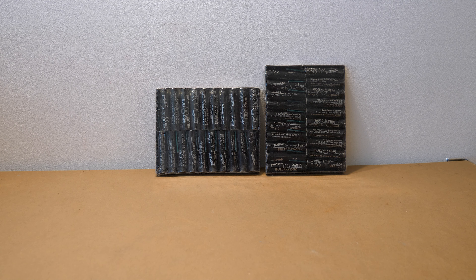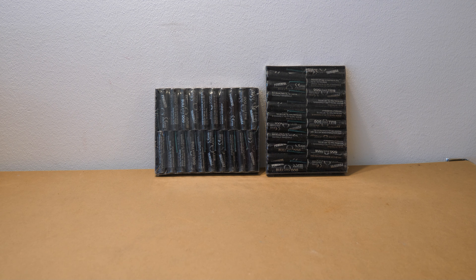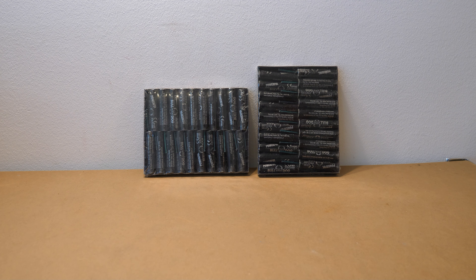Moin, moin liebe YouTube-Zuschauer und herzlich willkommen zu einem weiteren kleinen Blitzböller-Test hier auf meinem Kanal. Heute mal ganz aktuelle, brandaktuelle Ware aus der Produktion 2024, und zwar den Powerful Bulldog, importiert von Triplex, wie soll es anders sein, von Api aus Albanien.